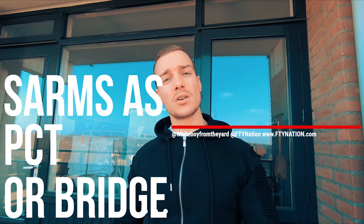What's up everybody, it's the white boy from fromtheartnation.com back at it again with another video. Today we're talking about: can I use SARMs as a PCT or as a bridge? The answer is actually really simple.